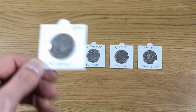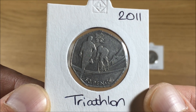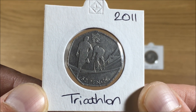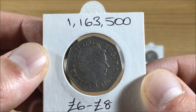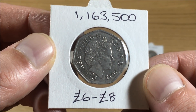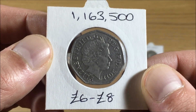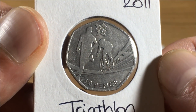At number five, we have the 2011 Triathlon Olympic 50 pence coin. 1,163,500 of these were minted, and if you're looking to get your hands on one, you'll be looking to pay between six and eight pounds at the moment.